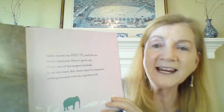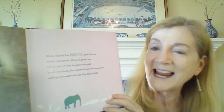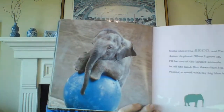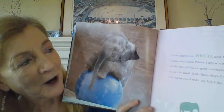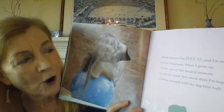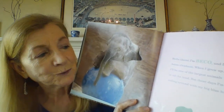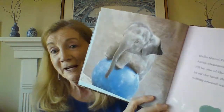Hello there. I am Beko, and I am an Asian elephant. When I grow up, I'll be one of the largest animals in all the land. But these days, I'm happiest rolling around with my big blue ball. Isn't that fun to see?